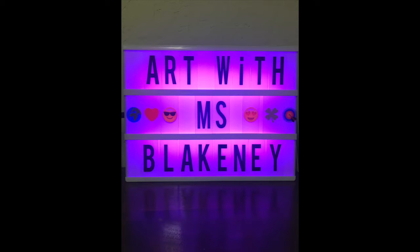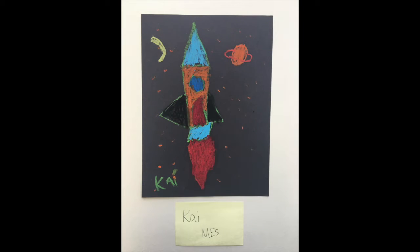Hi! Welcome to Art with Ms. Blakeney — that's me. I'm really excited to be your art teacher this year. Kindergarten is such a fun time for making new art, making new friends, and learning a lot about line and shape and color and pattern.